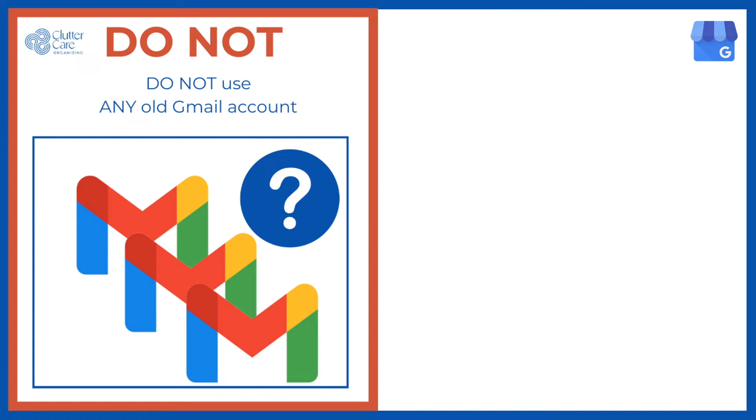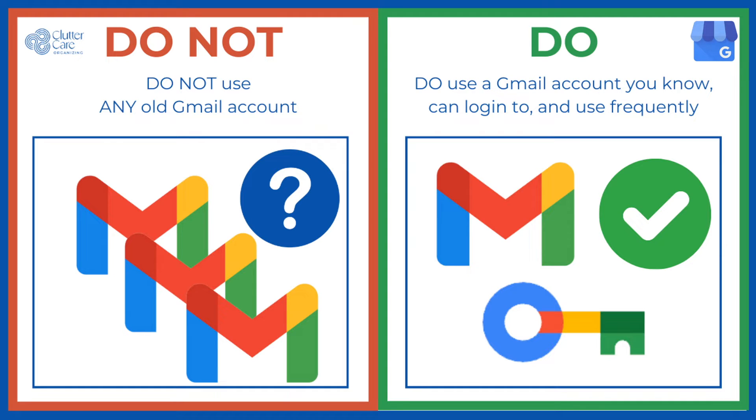You can update your profile anytime so long as you can log in, so just start it. Do not use just any old Gmail account to create your Google Business Profile. You will need consistent access to this account and you will need to know the password. If possible, use your work email account or a personal one that you use regularly.